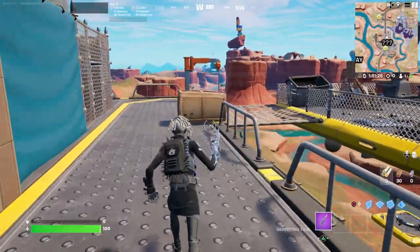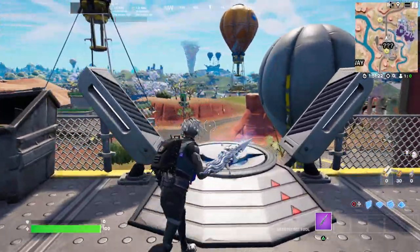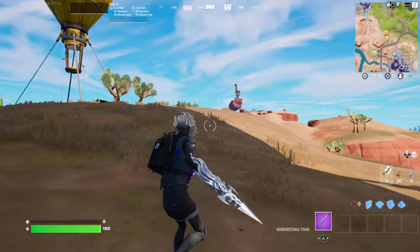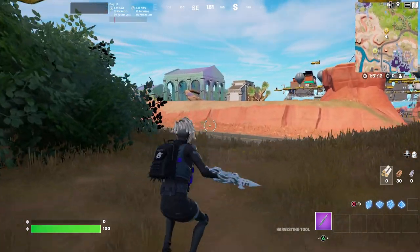Let me know what you guys think about this. Do you like this theme this season of how you've got to protect some areas while other areas are lost forever, destroyed? And do you like the way that you can traverse around the areas with the launch pads and stuff? Let me know in the comment section down below. And that is going to do it for this final location guide.